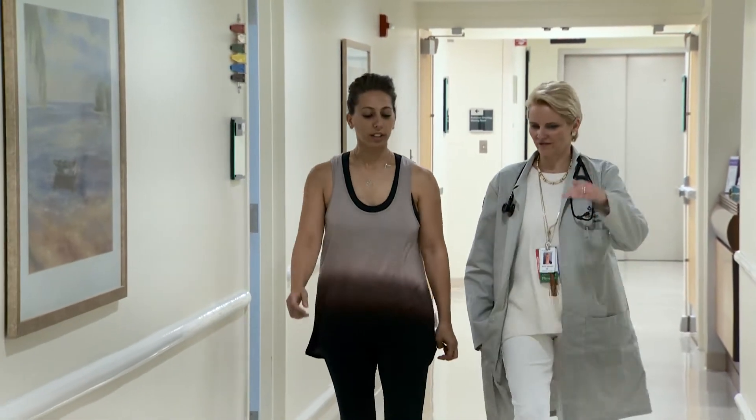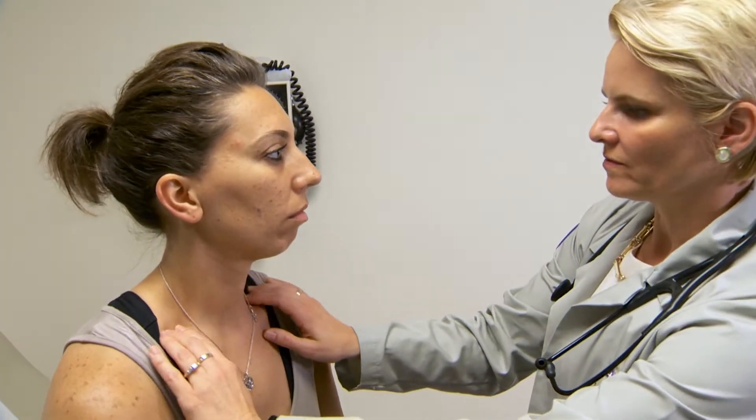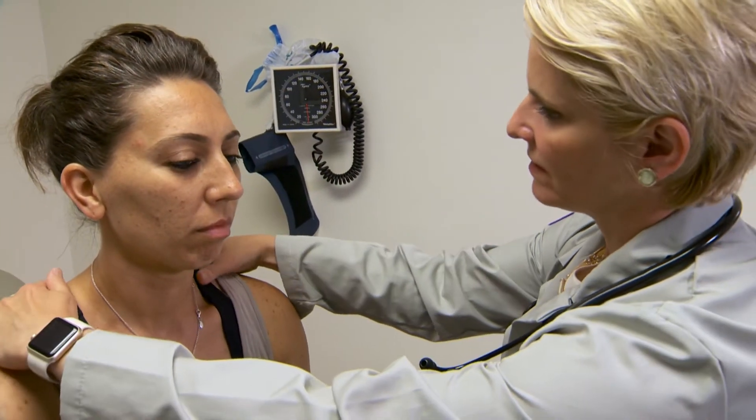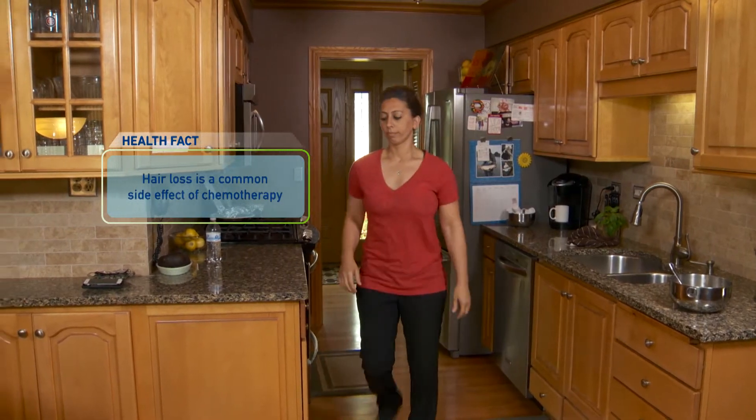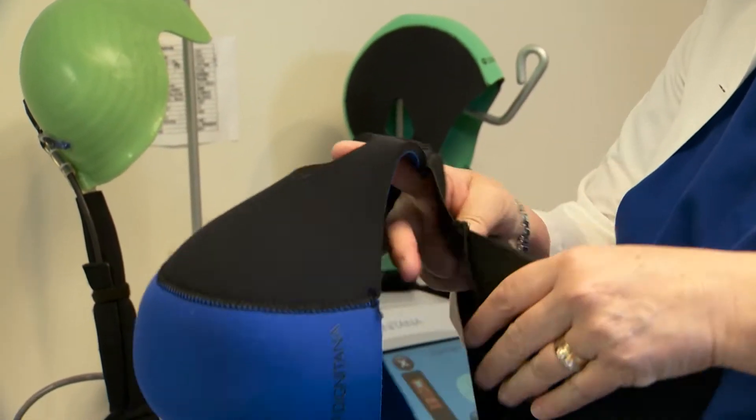Amy Sortina was one of those patients whose life was changed by this technology. When she was diagnosed with breast cancer, one of her first concerns was about losing her hair. That was my main worry. I know it would have made the whole process even worse — it would have made me feel more sick, and I think it would have been a lot more negative on me and how I was feeling. I didn't want to be wearing a wig. I didn't want to be going out in public bald. As soon as Amy heard about the cold cap option from Dr. Hallmeyer, she was on board.